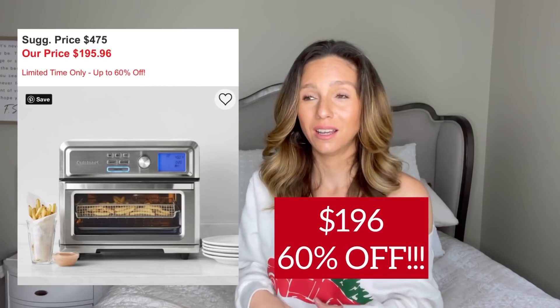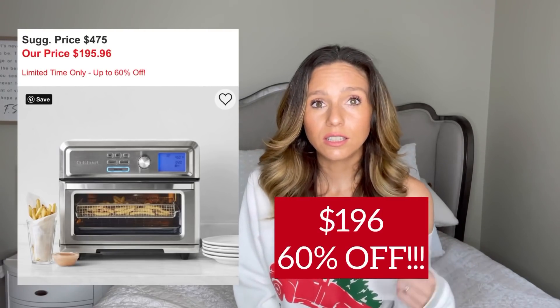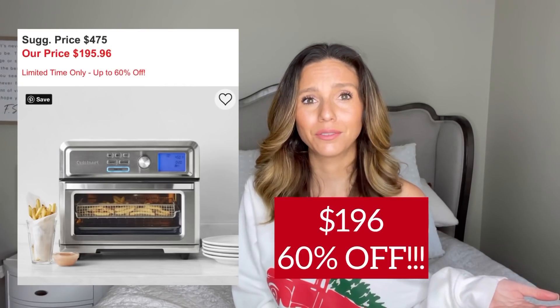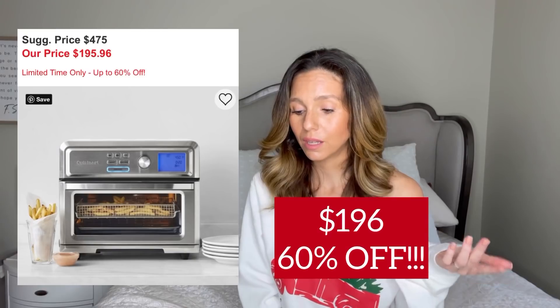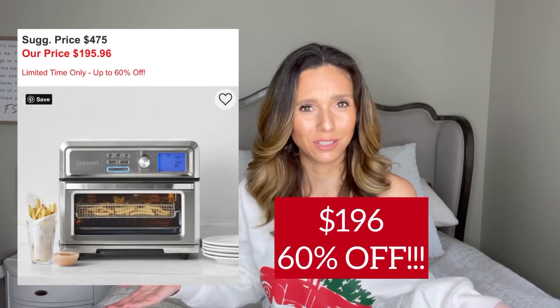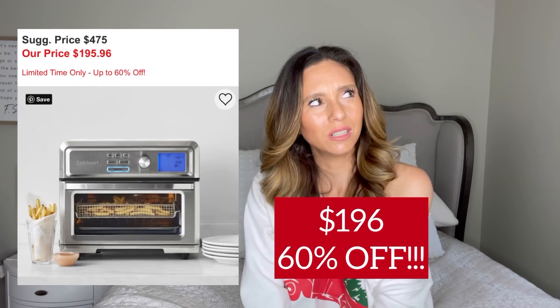Last but not least — my air fryer. I have the Cuisinart air fryer with the digital screen; it does a lot of different functions and it's easy to clean. I kept getting told it was hard to clean but I just wipe it down and I'm done — no issues whatsoever. I've had it for about six months and use it all the time for sausage, bacon, wings, all kinds of things. Maria Emmerich has an entire book of air fryer recipes, great for keto eating. I was skeptical at first but now I use it every single day, and mine is currently 40% off.